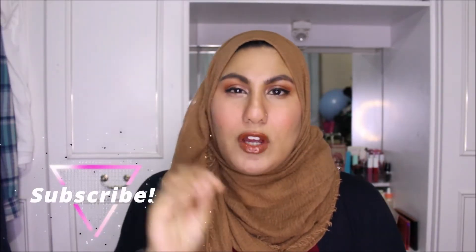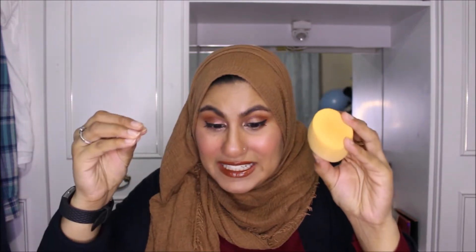Number one - this is not necessarily makeup, it's an applicator that's been with me for the past year and I have loved it. I've raved about these for ages and I'm still yet to do a Home Bargains makeup haul. It's a sponge - mine's a bit filthy right now - but this sponge is a complete dupe for the Real Techniques sponge.